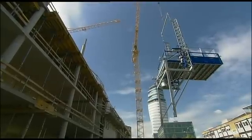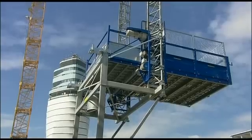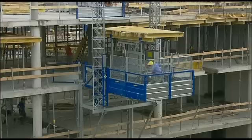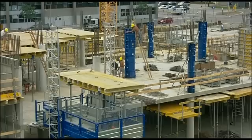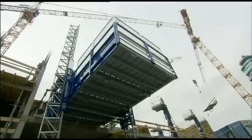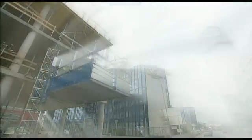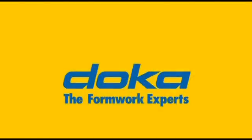As soon as the TLS is hung into place and fixed, you can start working right away on lifting the DOKA table forms to the next story. Safely, economically, efficiently. And above all with no crane assistance and no downtime waiting for the crane. DOKA, the formwork experts.